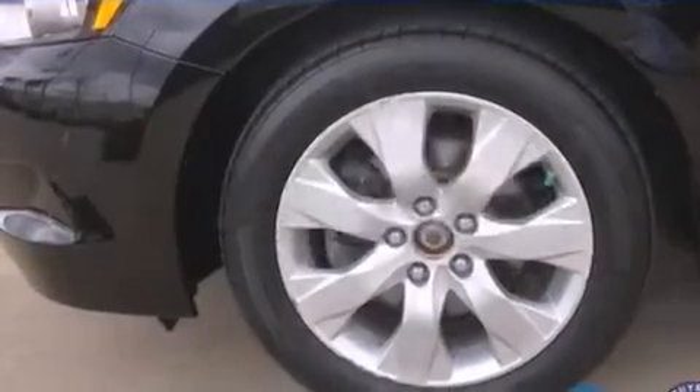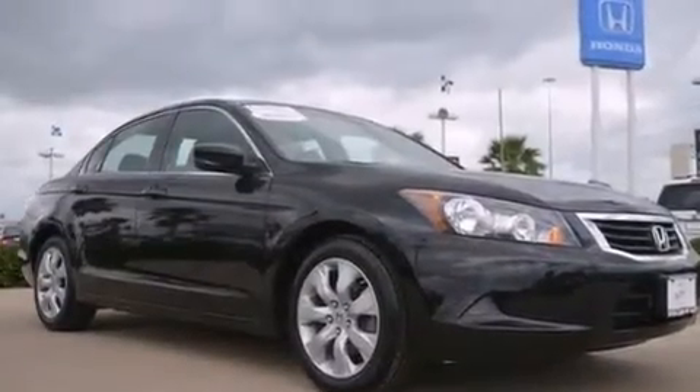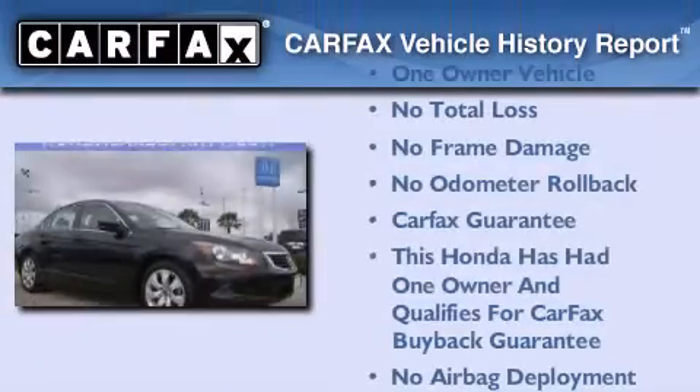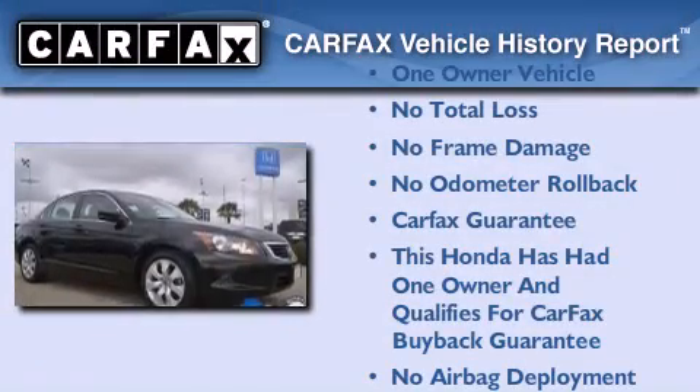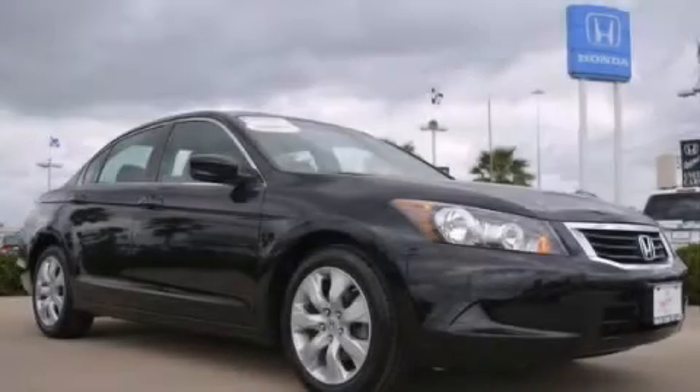With an EPA estimated rating of 31 miles per gallon on the highway, this vehicle is clearly a fuel-efficient choice. This Honda has had only one owner, and it qualifies for the Carfax Buyback Guarantee. Contact us today to arrange your test drive.